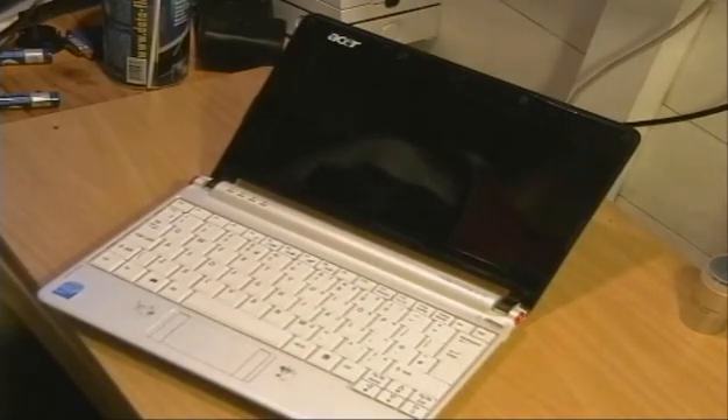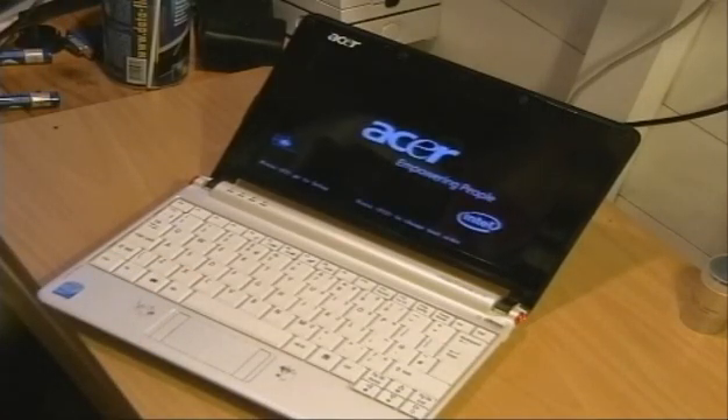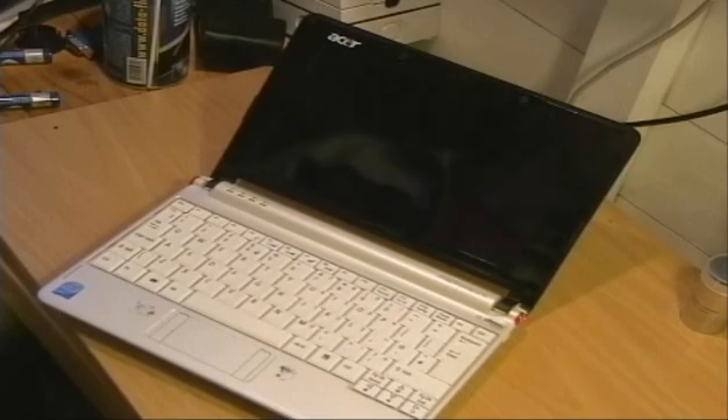Hi, I'm Fred, welcome back to The Shed. Today I want to show you a nifty little fix that I did on my Acer Aspire 1 netbook.